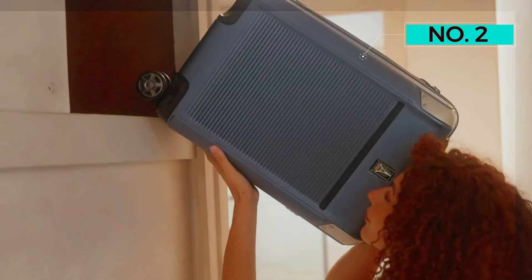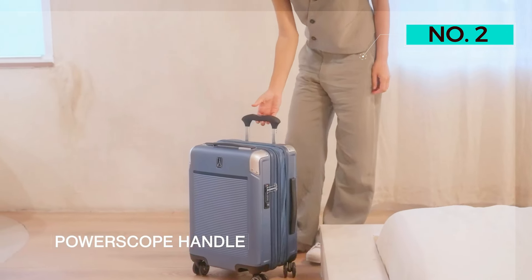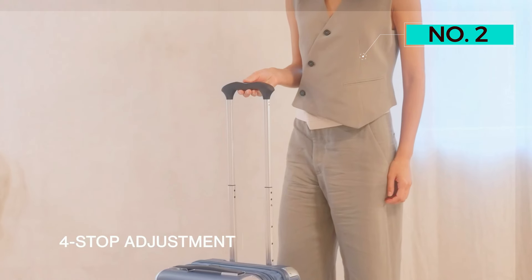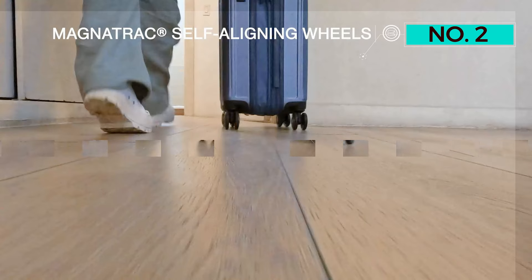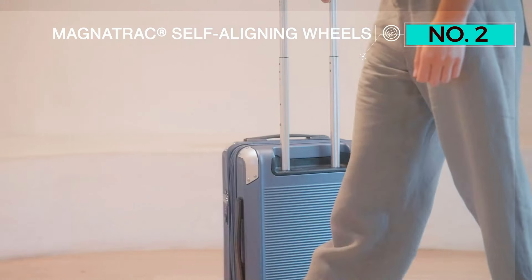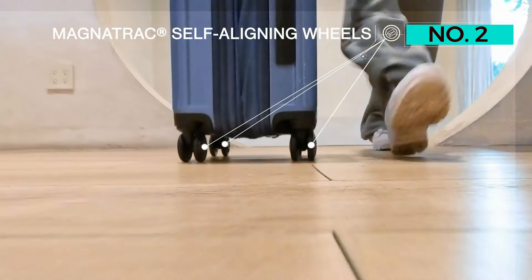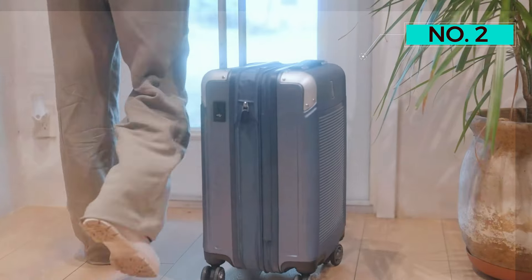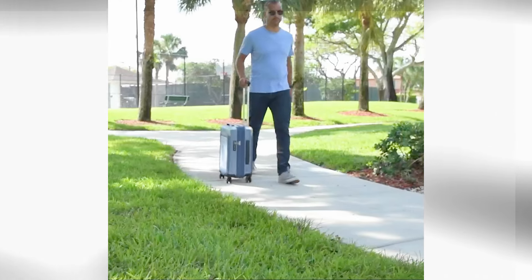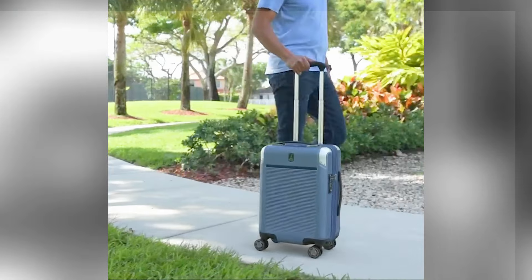This luggage is made with a zippered expansion to increase its depth by two inches. A comfortable contour grip handle easily pulls the bag on both two or four of the bag's precision glide spinning wheels. Though we love the USB charging option, we wish that the necessary power bank was included in the moderate purchase price. Even if you don't use the charging capabilities, we think this carry-on luggage is a great buy.